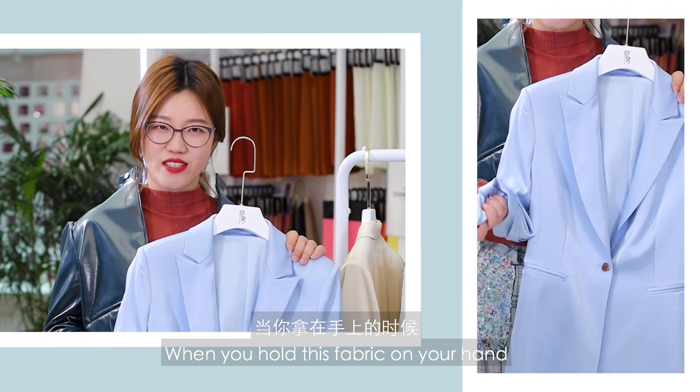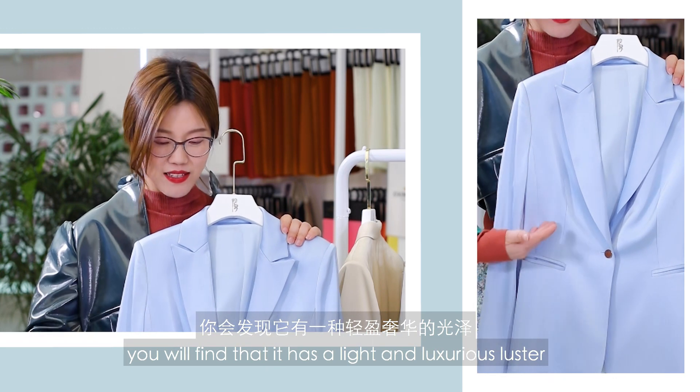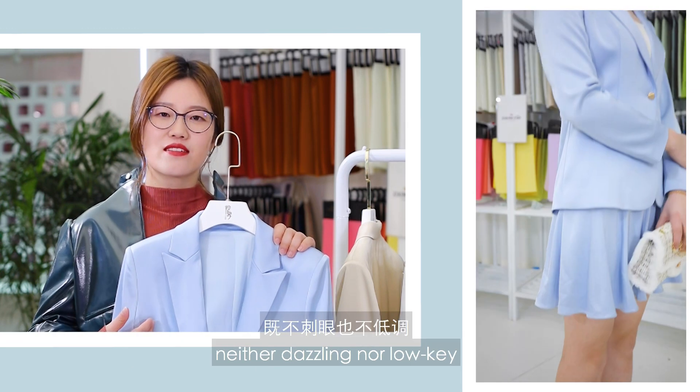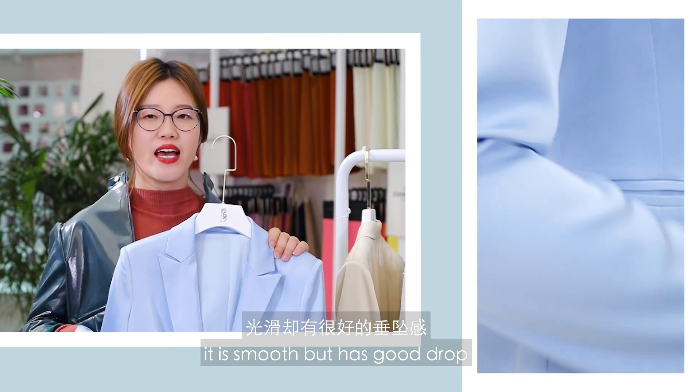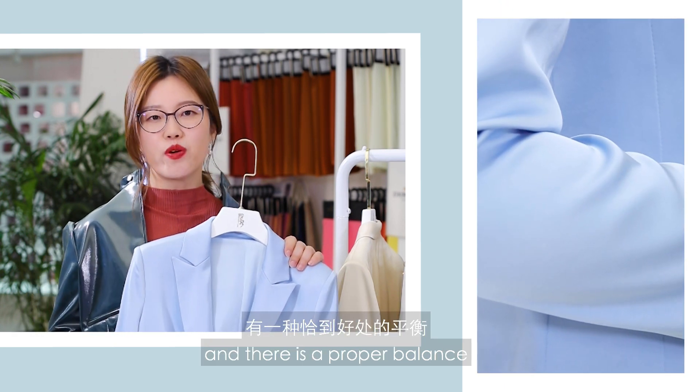When you hold this fabric in your hand, you will find that it has a light and luxurious luster. Neither too flashy nor low-key — just like its hand-feel. It's smooth but with good drape, and there is a proper balance.